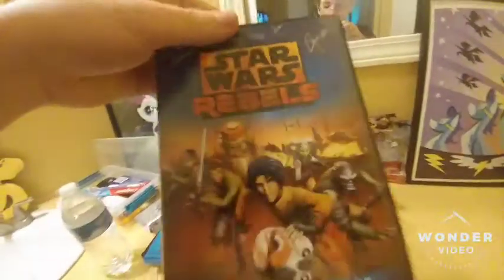And finally, you guys know me, I'm a Star Wars fan. I got Star Wars Rebels: Spark of Rebellion, which is cool. It comes with a 3D model kit of the Ghost.